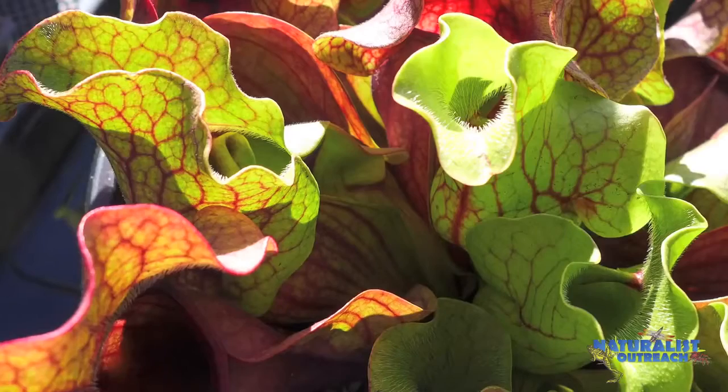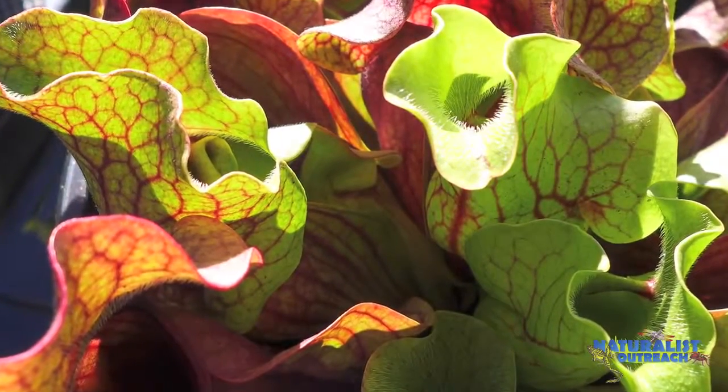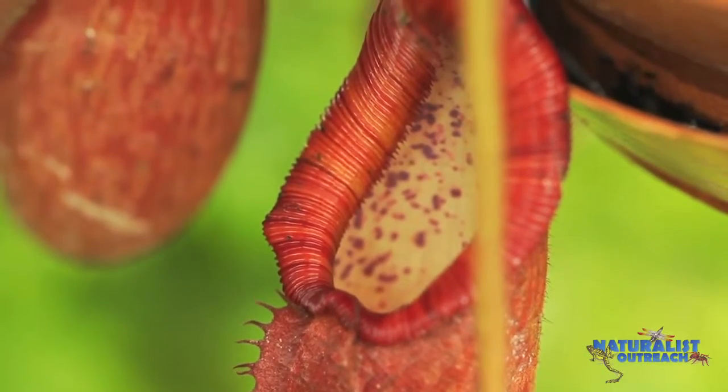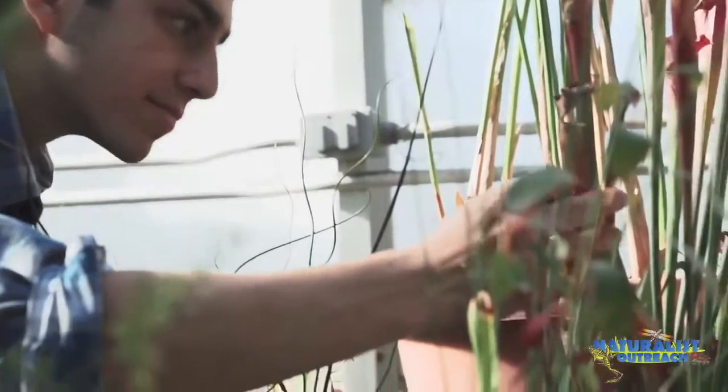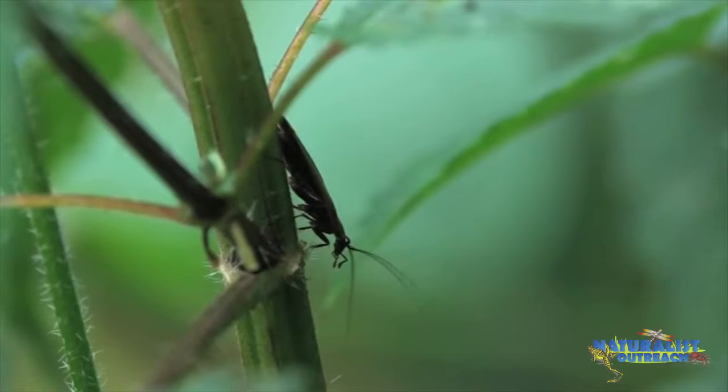Hi, I'm Evan. I study natural resources at Cornell University, and I'm going to tell you about the world's most ingenious, most clever predators: carnivorous plants. If you'd like to know how plants that look like these are able to eat things that look like these, then keep watching.